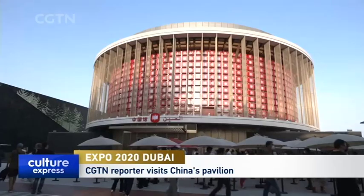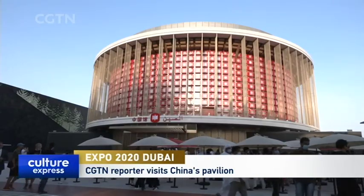China's pavilion has opened its doors to visitors at Expo 2020 Dubai. It's called the Light of China and is shaped like a traditional Chinese lantern. Reporter Jacob Greaves takes us on this technology-centric tour. Covering close to 4,600 square meters, China's pavilion is one of the largest at Expo 2020.